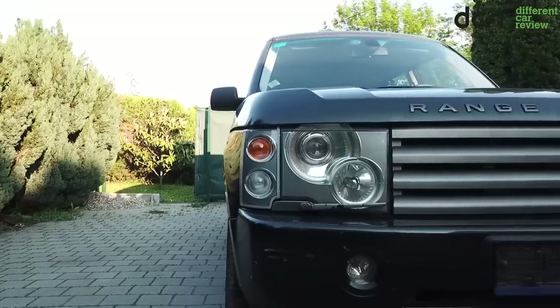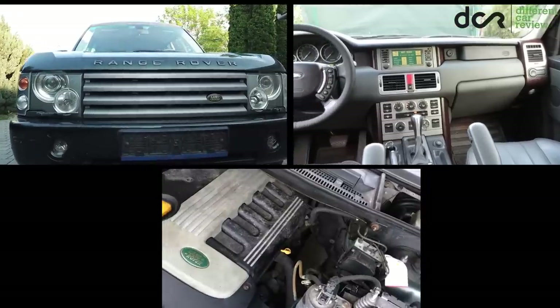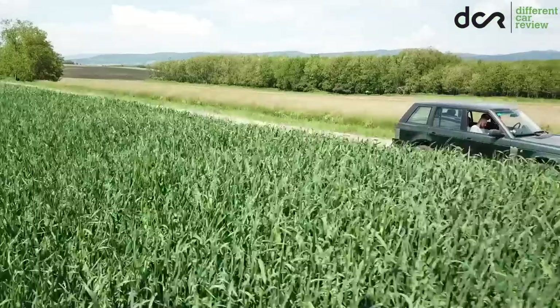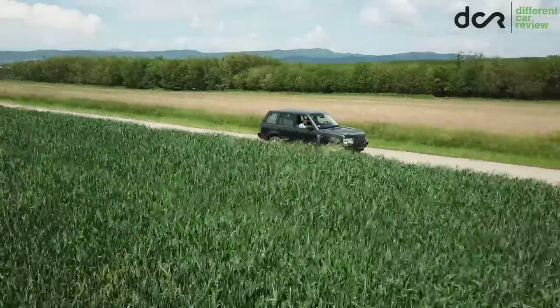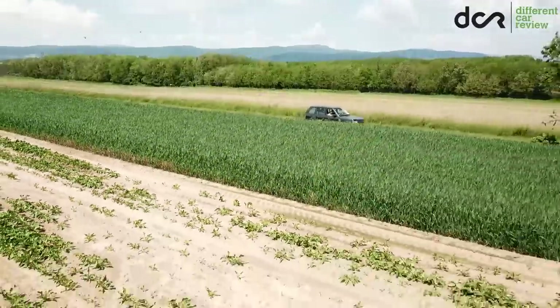And that's basically it. Now you have seen the exterior, the interior, the engine, and some of the details of this high mileage Range Rover. If you want to see how this thing looks underneath, how it drives, and how badly the gearbox is broken, then stay tuned for the second part of this video. And as usual, thanks for watching.